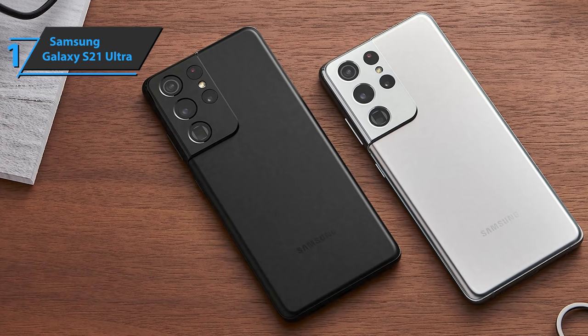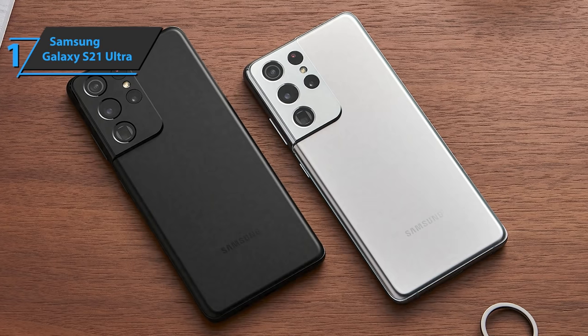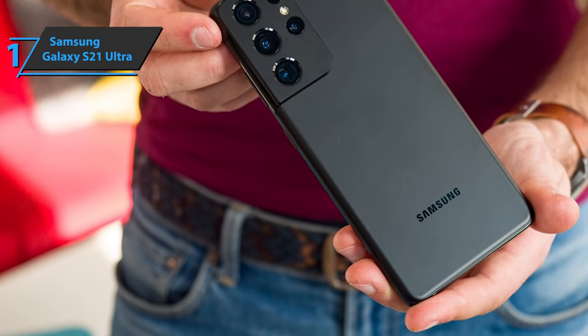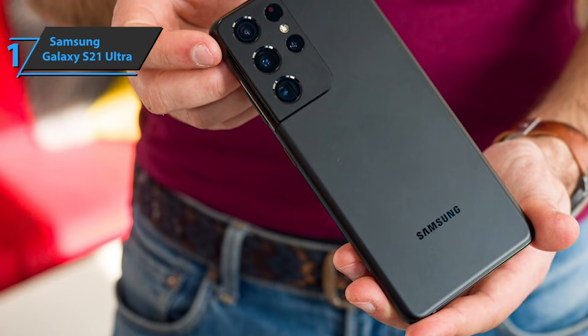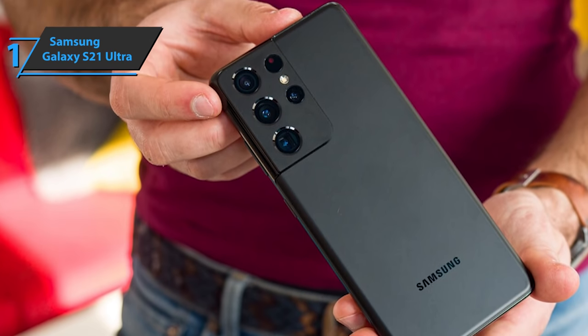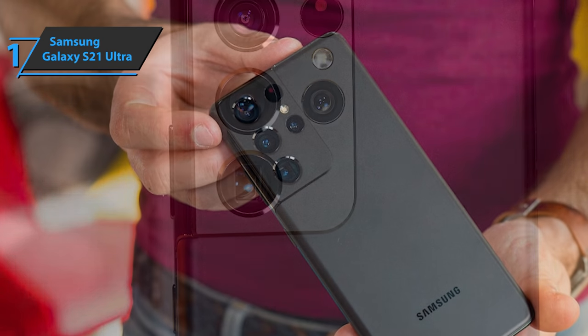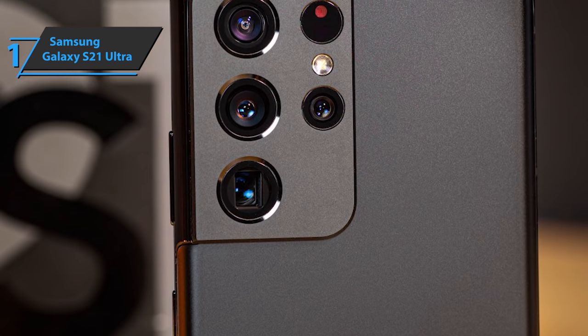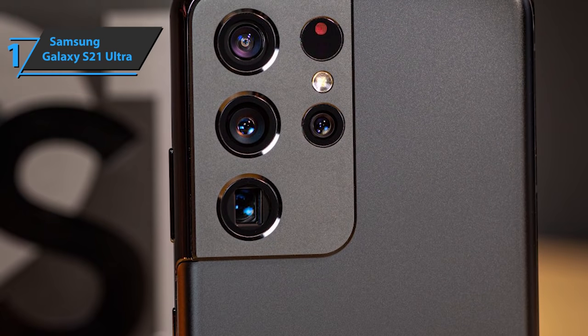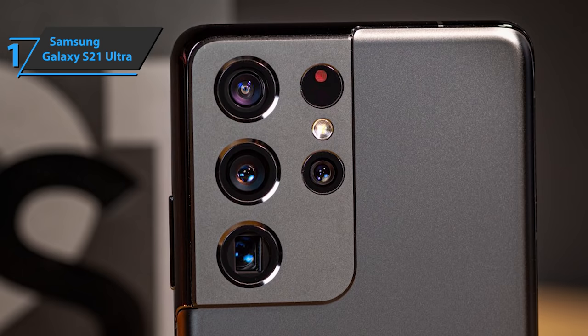The 6.8-inch Dynamic AMOLED 2X screen offers a resolution of 1440 by 3200 pixels, a 20:9 aspect ratio with 515 ppi, and a refresh rate of 120Hz. Another novelty that comes with the Galaxy S21 Ultra is that the device is now compatible with the S Pen. With this input device, you can do exactly the same things as with the Galaxy Note, such as taking notes, writing on the screen, editing photos, and much more.